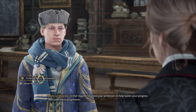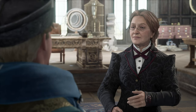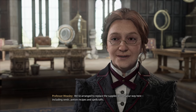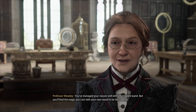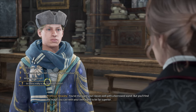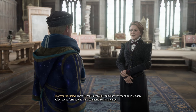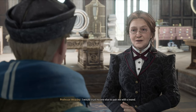Professor Ronan did mention something about that. Professor Ronan will meet you outside momentarily to assign your first one. Now, regarding the trip to Hogsmeade I mentioned earlier - we've arranged to replace the supplies lost on your way here, including seeds, potion recipes, and spell crafts. And Mr. Ollivander will connect you with the perfect wand. You've managed your classes well with a borrowed wand, but you'll find the magic you cast with your own wand to be far superior. So there really isn't Ollivander's here? There's an Ollivander's in Hogsmeade. Most people are familiar with the shop in Diagon Alley. Mr. Ollivander is a genuine craftsman and highly skilled wand maker - I would trust no one else to pair me with a wand.